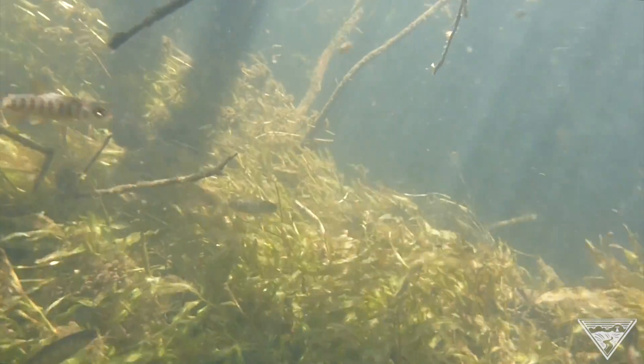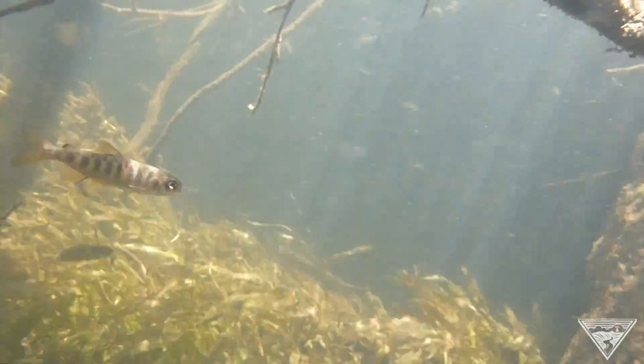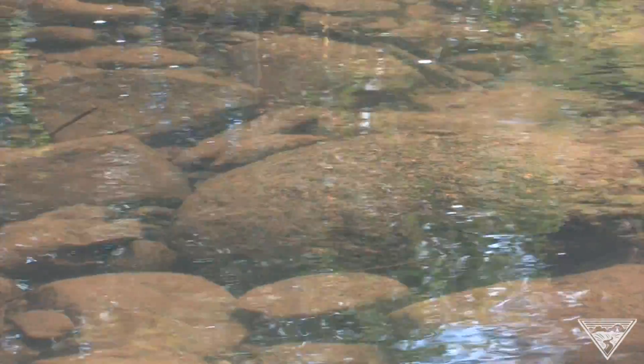Spring Chinook salmon spawning in the Oxbow have been well below the historical averages for the last decade, although surveys conducted by Oregon Department of Fish and Wildlife in 2011 showed a nearly 300% increase of reds in the Oxbow from the previous year.